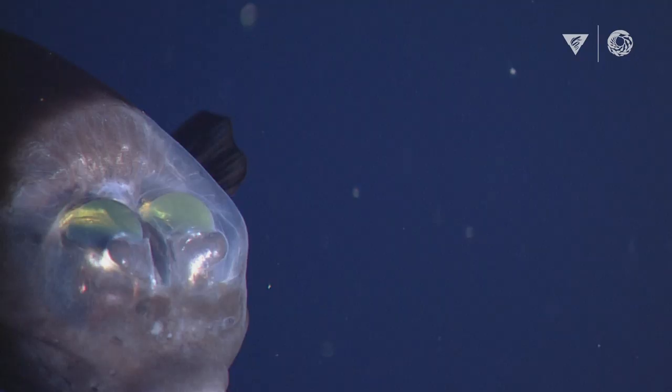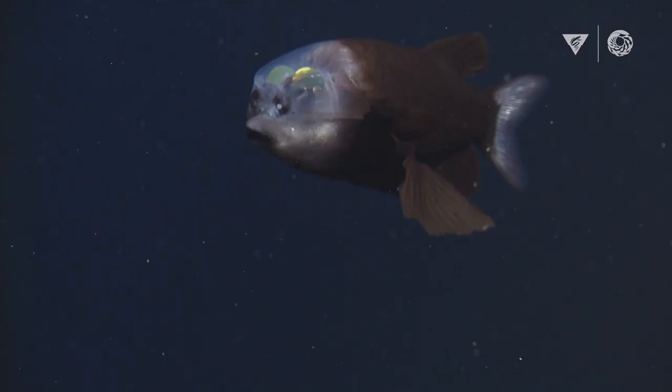There was no way the fish could see what it was eating, which always bothered me — what's the point? How does this work? Our scientists discovered that the eyes can rotate so that it can keep its eye on the prey above it, then just rotate and grab the food.